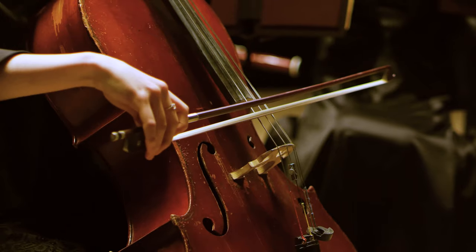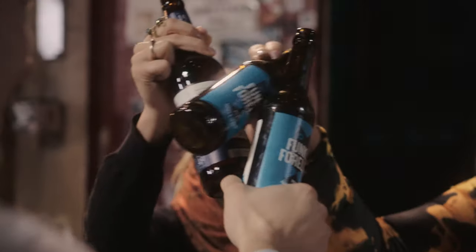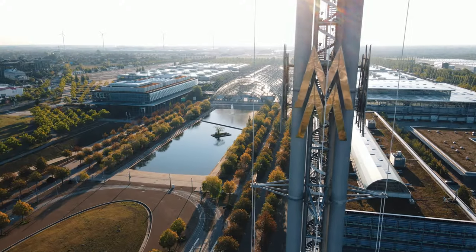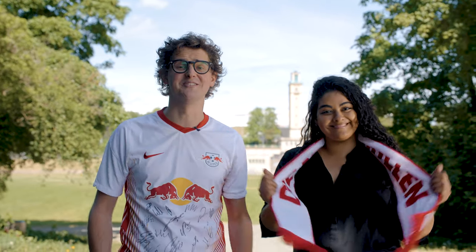Leipzig has a lively and independent arts and culture scene, and of course great nightlife too. It's a city with an eventful past — just naming the peaceful revolution and its tradition as a trade fair city. And now it's also known for its young and successful football club, and we have to say we're pretty proud of it.